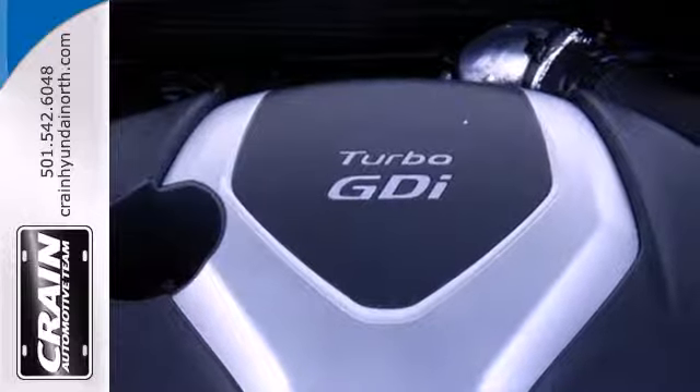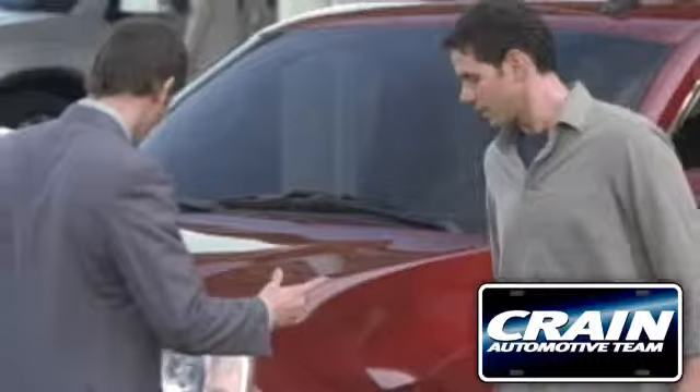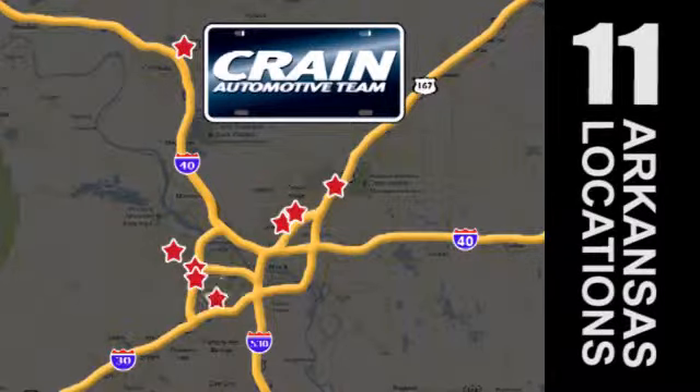There's never been a family sedan quite like this. Cruise in today for a test drive. Visit us anytime at craneteam.com. Go, go, go — the Crane Team's got them.